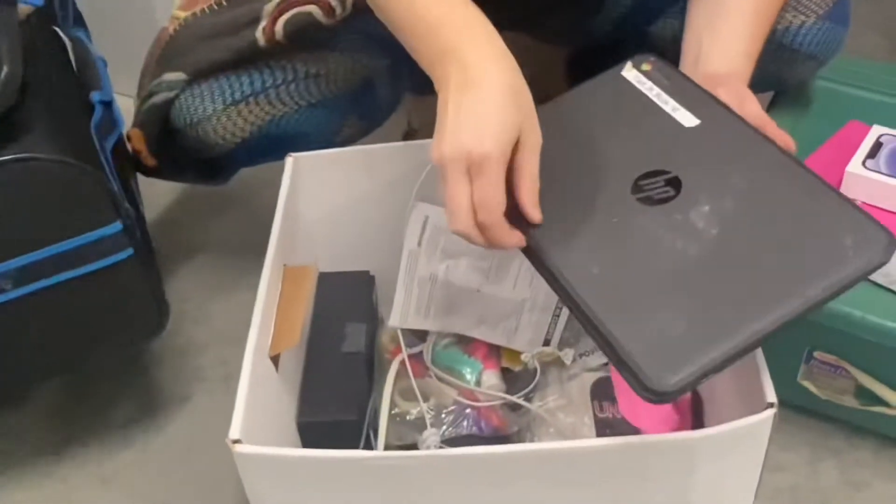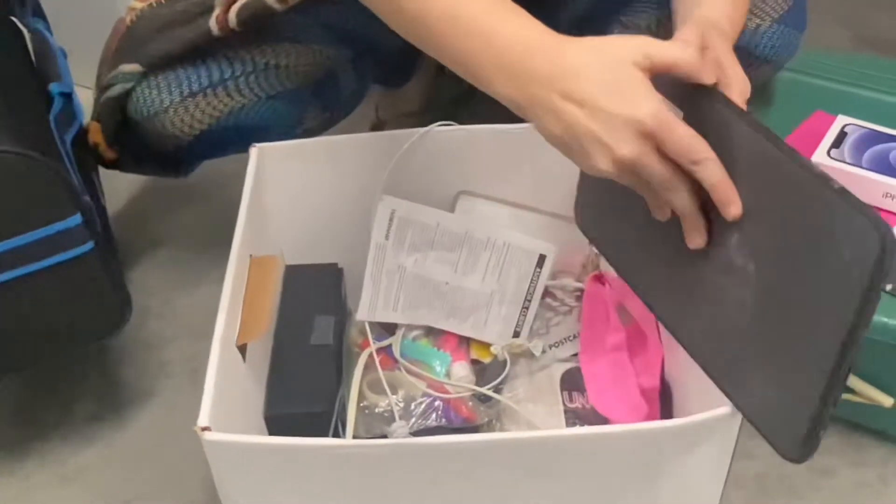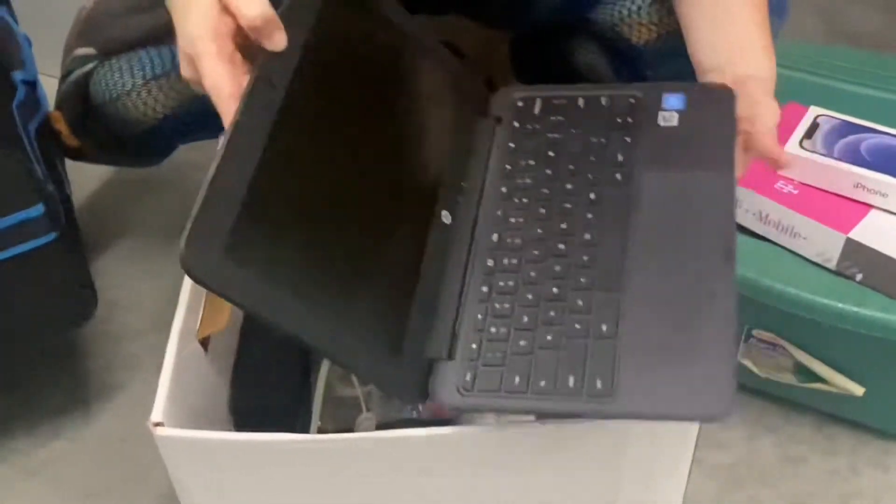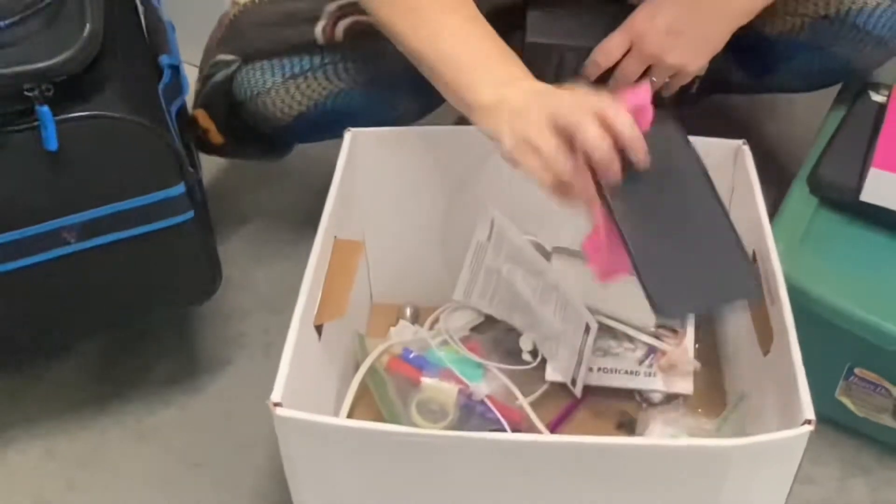Computer. It's a Chromebook. Lame. I don't even know how to open it. There we go. Well, it looks like it's in decent condition.